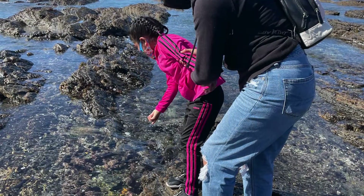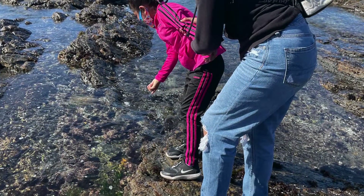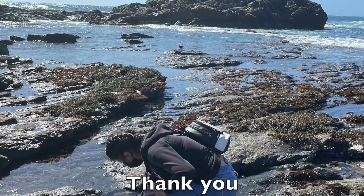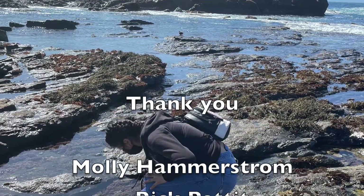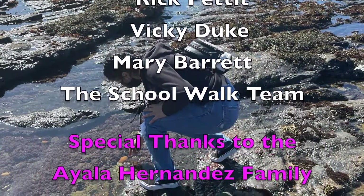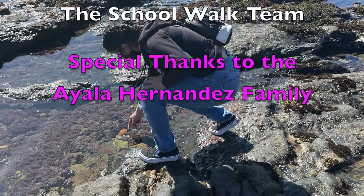Thank you. We are so looking forward to seeing you here at Point Lobos State Natural Reserve.